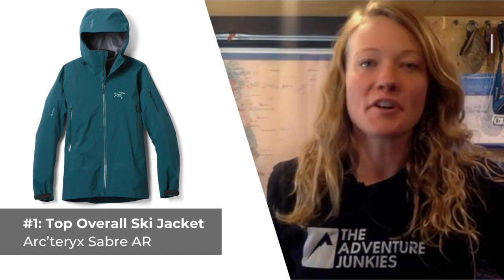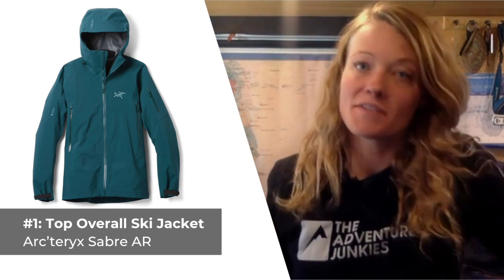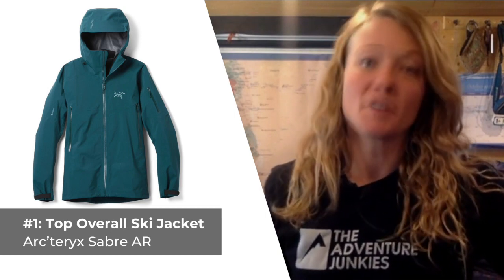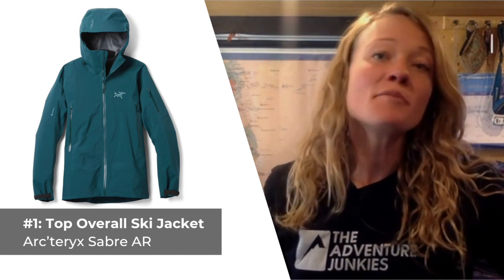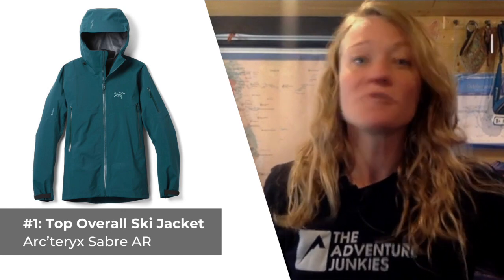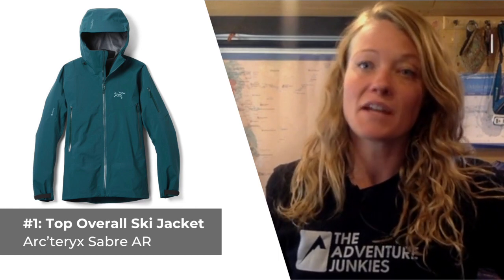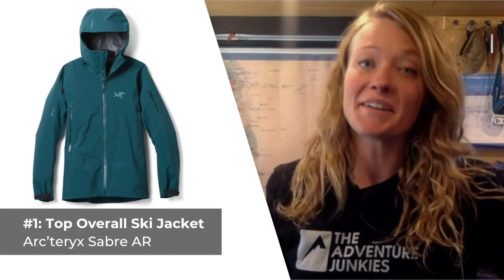Our first pick is our Top Overall Ski Jacket Pick, available in both men's and women's versions — the Arc'teryx Sabre AR. The Sabre is a premium shell-style jacket with fit and features designed to satisfy even the most serious of shredders. The Sabre, called the Sentinel in the women's version, is a great all-around choice for both resort and backcountry adventures. The jacket features three-layer Gore-Tex and a soft flannel backer.